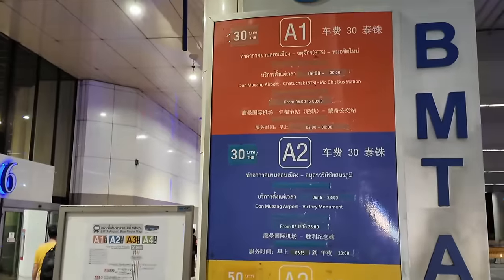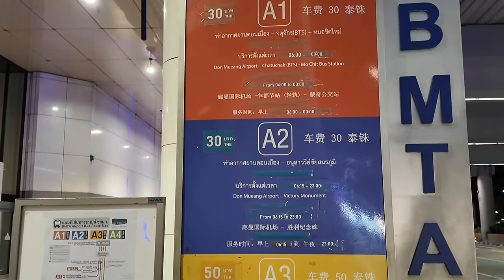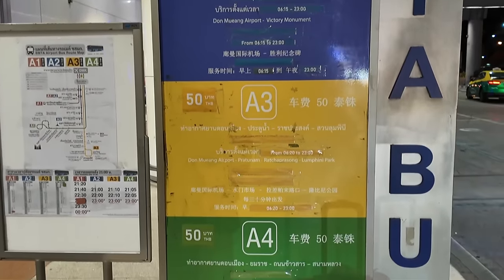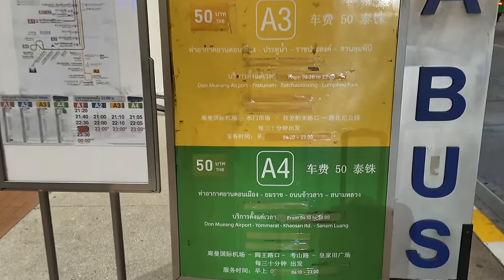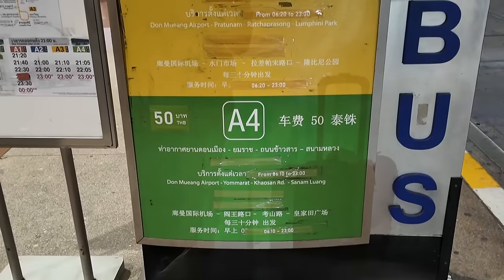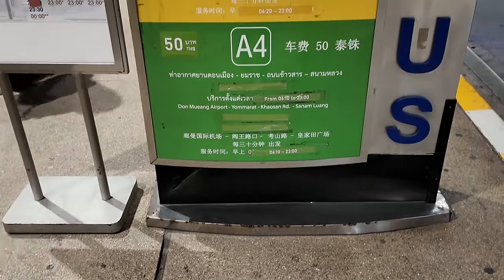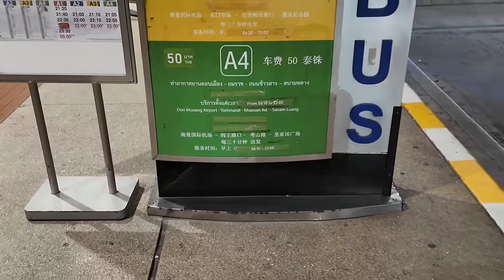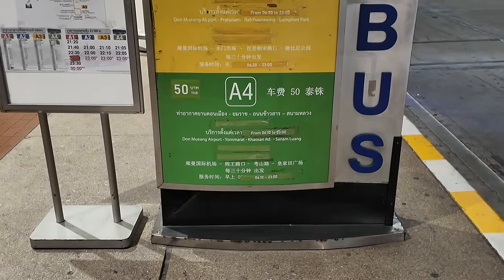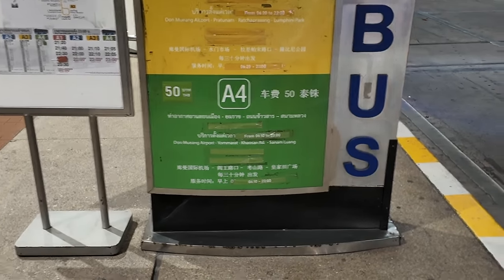The bus routes are clearly posted: A1 for Chatuchak Market, A2 for Victory Monument, A3 for Ratchaprasong and Lumpini, A4 for Khao San Road. So depending on where you're staying, take the bus that suits your area. The A3 bus was taking a while so I decided to just grab a Grab ride instead.